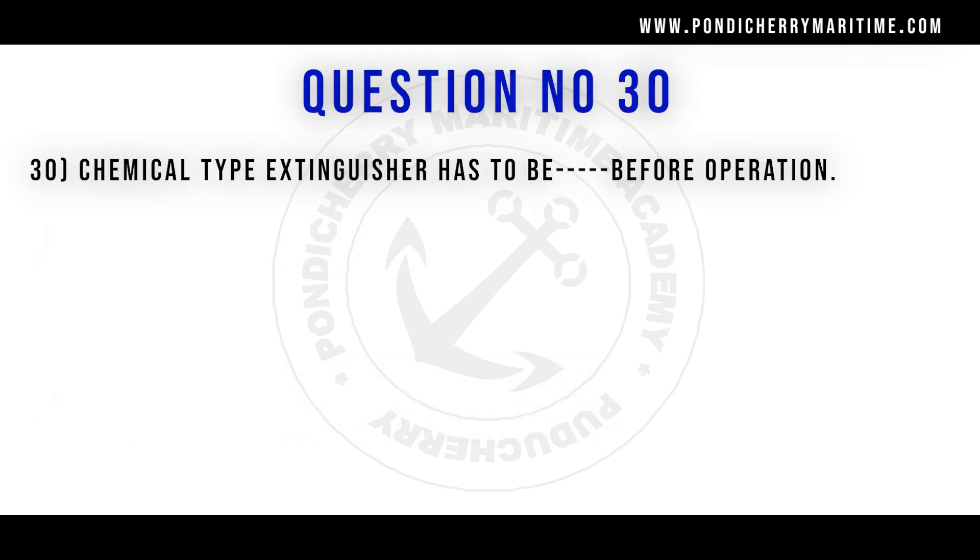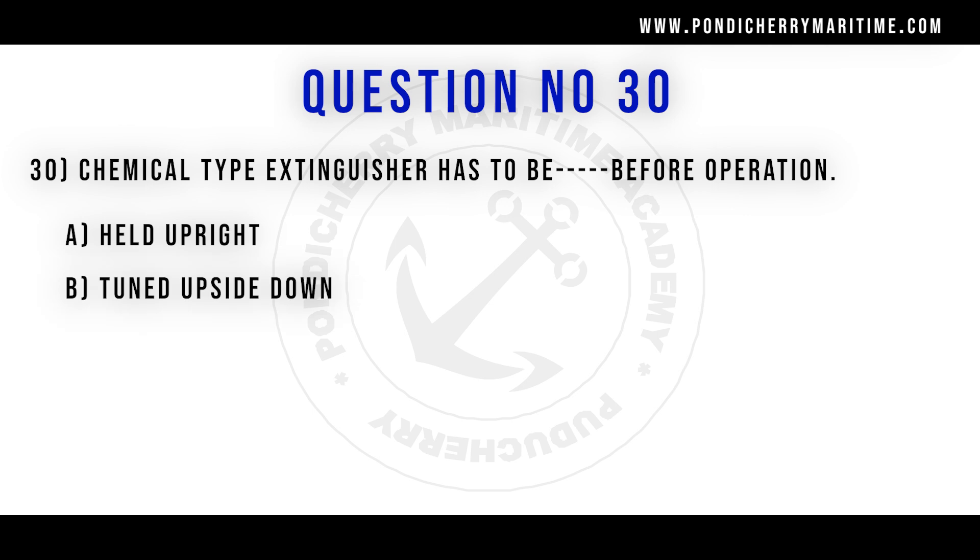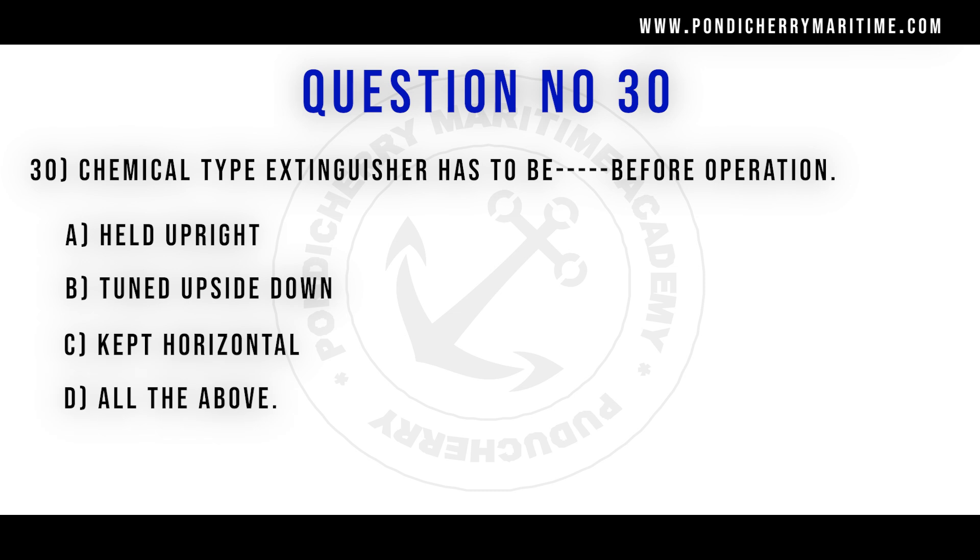30th question. Chemical type extinguisher has to be what before operation? Option A held upright, option B turned upside down, option C kept horizontal, option D all of the above.